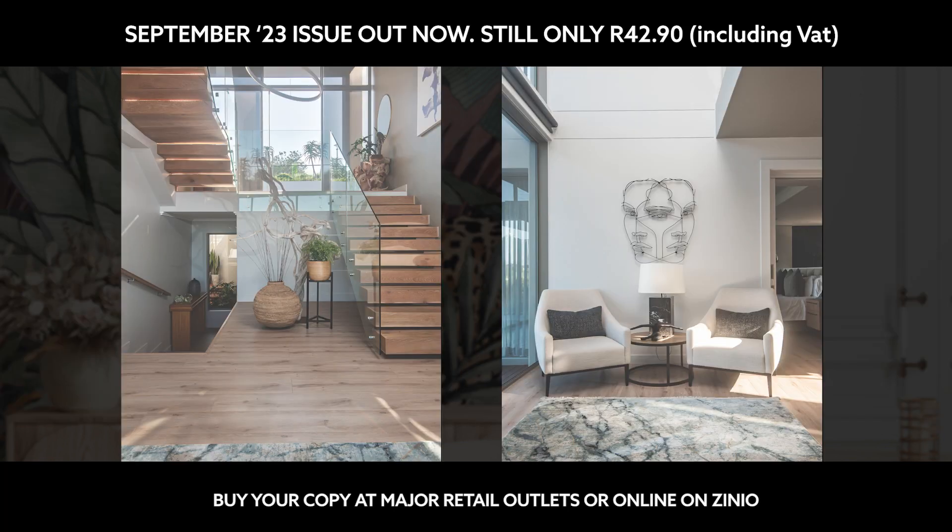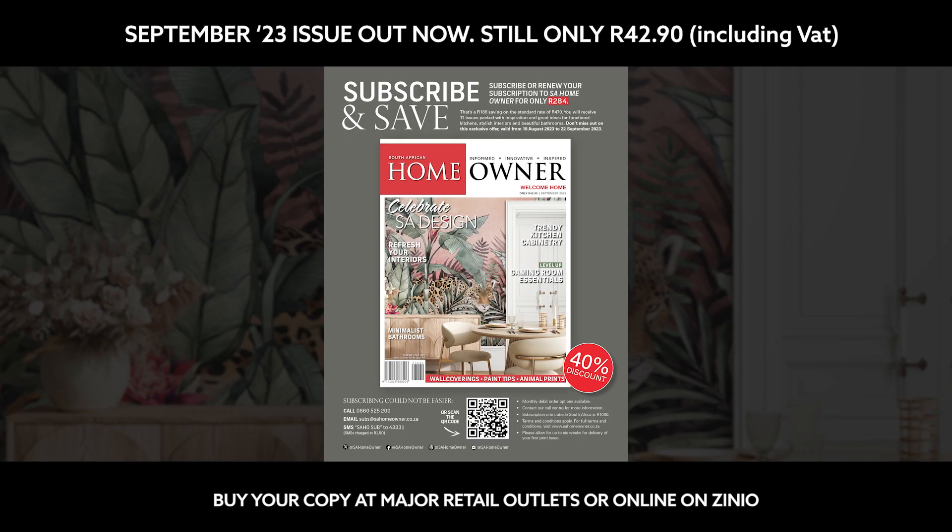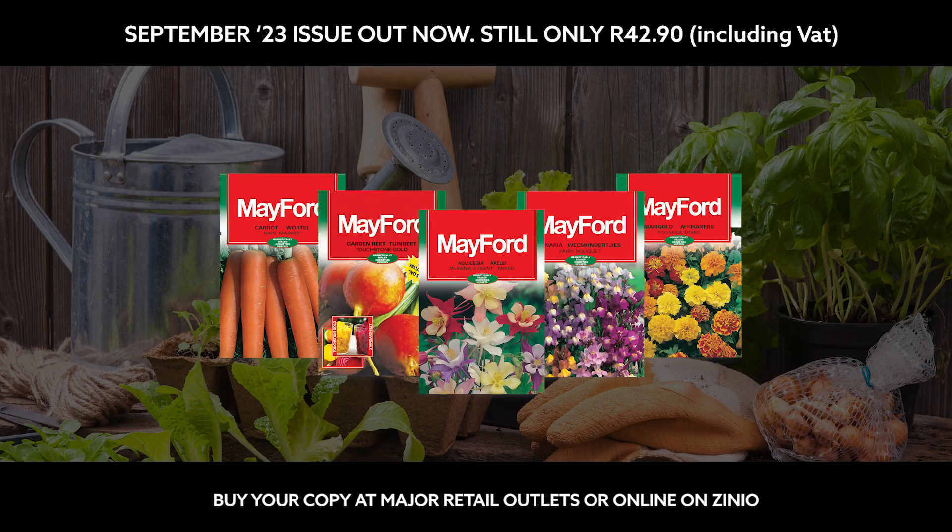The September issue features 39 pages of splendid homes, including a property designed for easy living. There's also a not-to-be-missed subscription offer and a free packet of flower or vegetable seeds bagged with select copies.